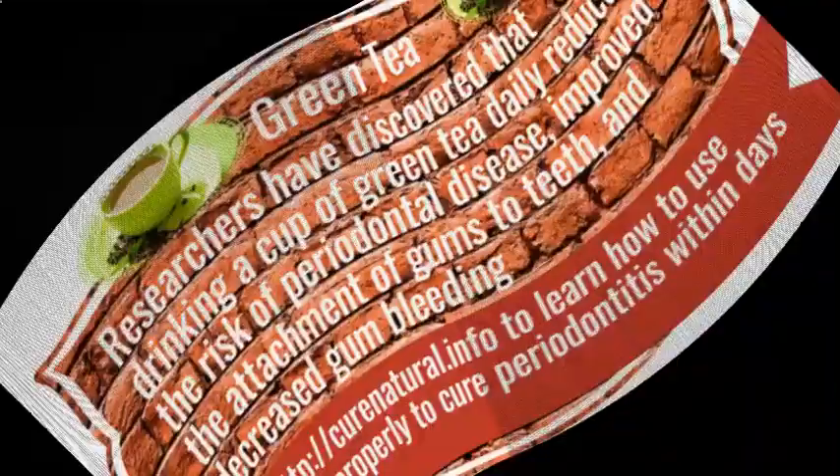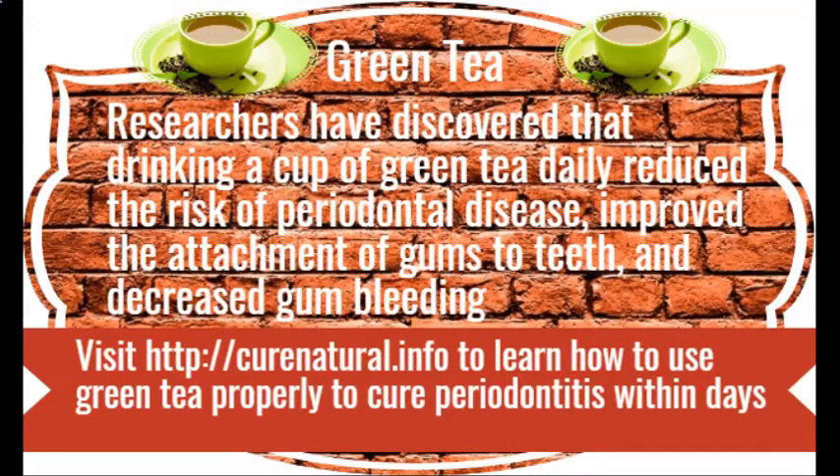Green tea. Researchers have discovered that drinking a cup of green tea daily reduced the risk of periodontal disease, improved the attachment of gums to teeth, and decreased gum bleeding. Visit CuraNutrile.info to learn how to use green tea properly to cure periodontitis within days.